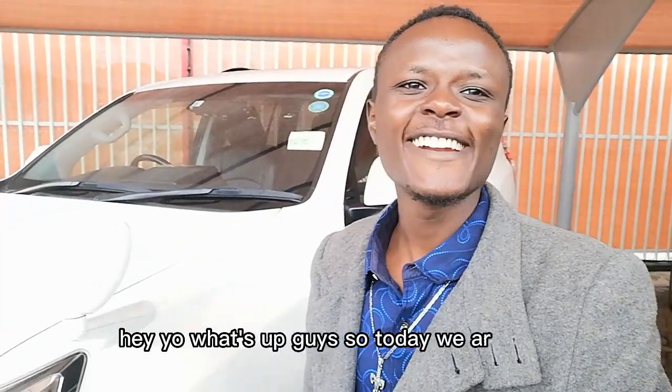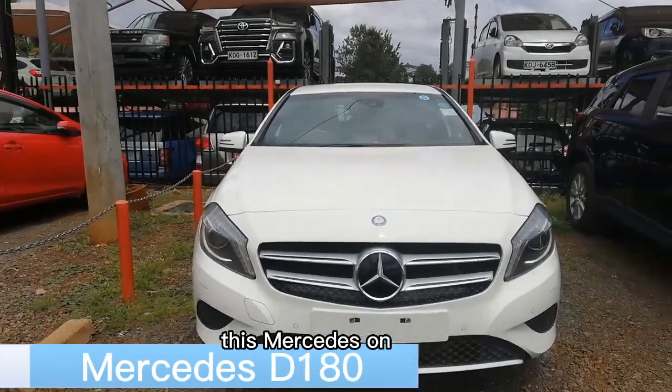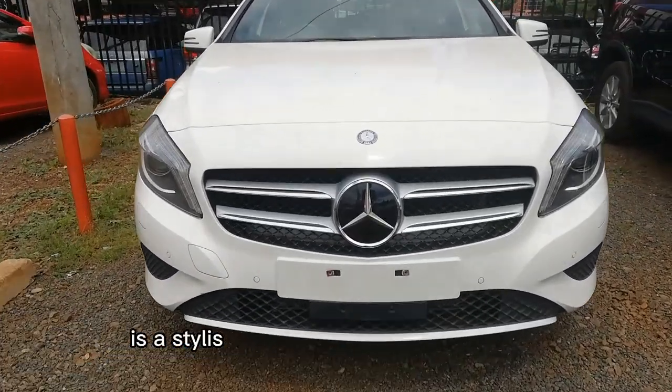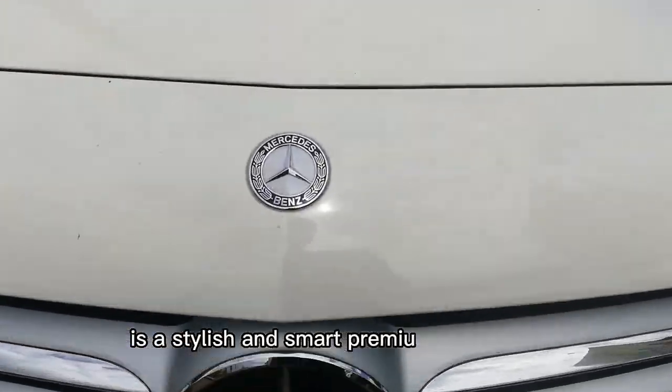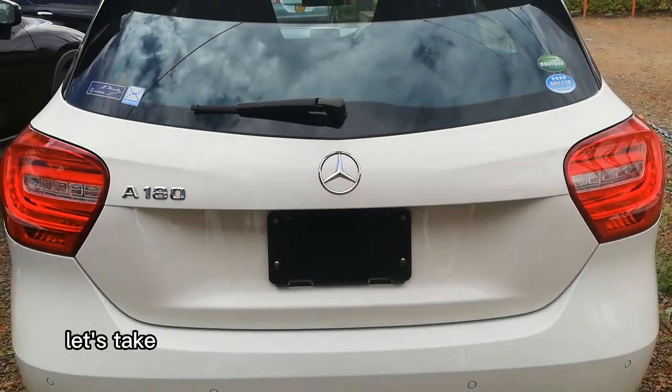Hey, what's up guys! Today we are here and I decided let's take a review of this Mercedes 180D. It is a stylish and smart premium hatchback with a high-tech interior and a focus on comfort. Let's take a tour around and see how the outside looks.